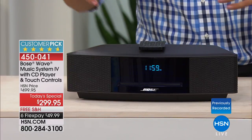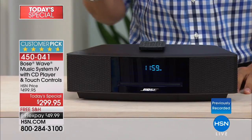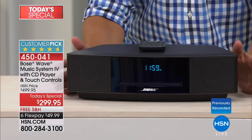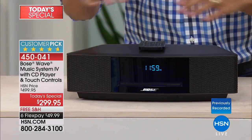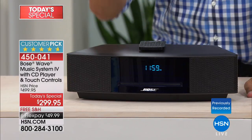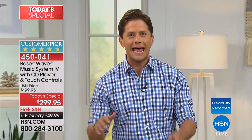With touch controls, grab the CD and play your favorite music, with 12 presets of your favorite radio stations. And most importantly, this gorgeous, wonderful, beautiful product — stunning in your living room, by most bedsides across America — is one of a kind, a best-selling model. It is nothing but five-star customer pick as far as the eye can see.